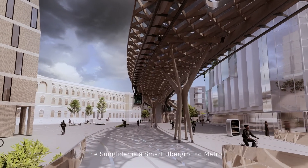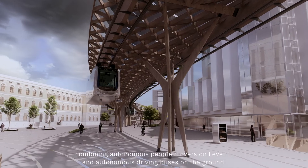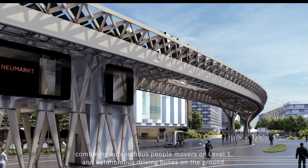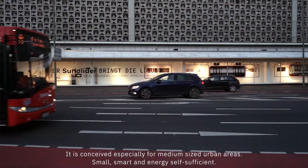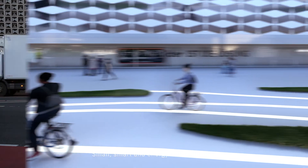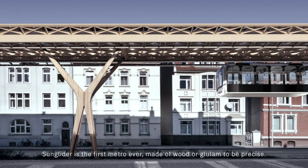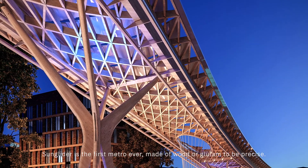The Sun Glider is a smart uberground metro, combining autonomous people movers on level 1 and autonomous driving buses on the ground. It is conceived especially for medium-sized urban areas — small, smart and energy self-sufficient. The Sun Glider is the first metro ever made of wood, or glulam to be precise.